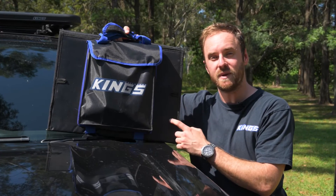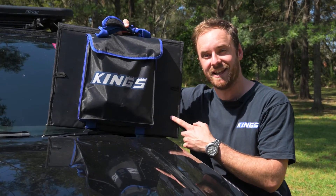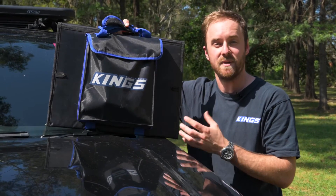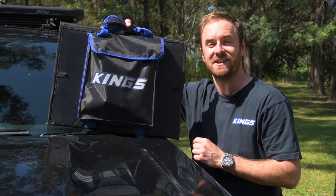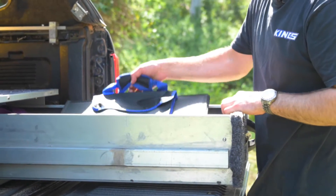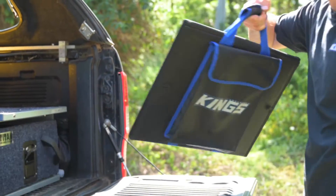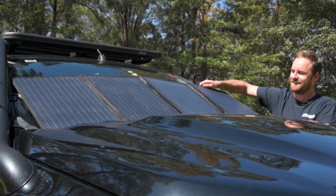The Adventure Kings 120 watt folding solar blanket kit with included MPPT regulator is the perfect partner to keep your batteries charged all year round with up to a massive 9.6 amps of charge. It's portable and folds up to about the size of a laptop so it'll fit almost anywhere in your vehicle. Set up and pack up are a breeze with all the included accessories packed into the front pocket.